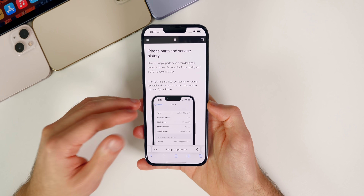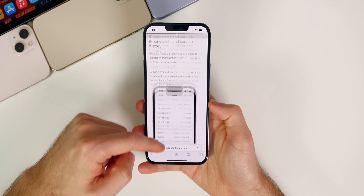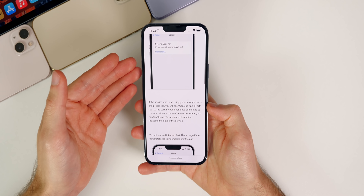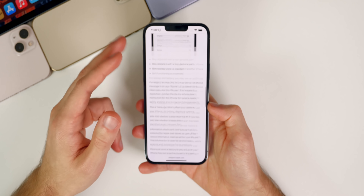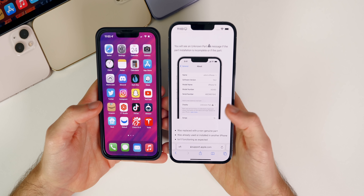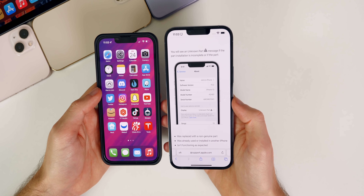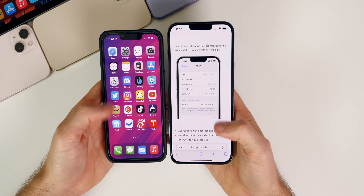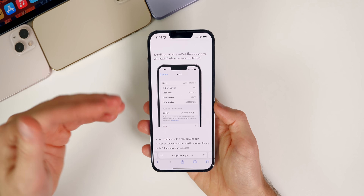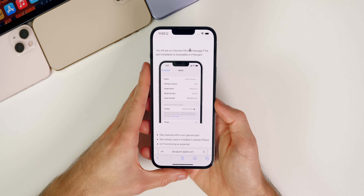Despite the strange release, 15.3 beta 1 is one of the best performing betas I've seen on iOS 15, period — let alone for a first beta. First I want to talk about ProMotion on 15.3 beta 1, because several people are saying that ProMotion feels better and there are improvements to scrolling speed with the 120Hz refresh rate on the iPhone 13 Pro displays. Everyone is saying ProMotion is better and scrolling in Safari is smoother.